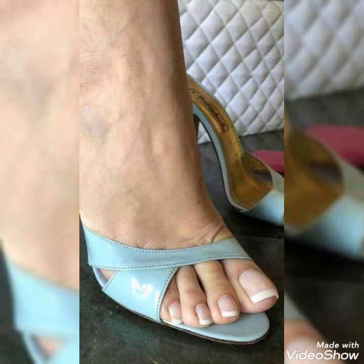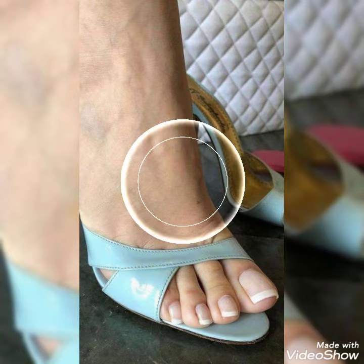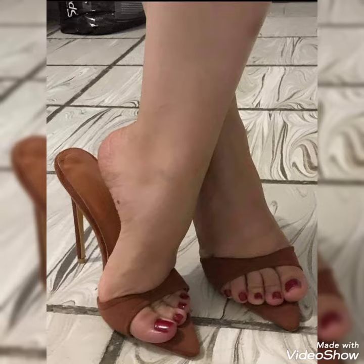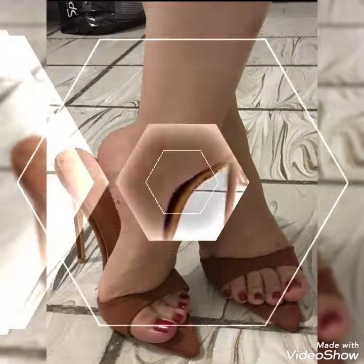How are you, dear friends? Are you doing well? Today I am going to share with you a very decent and amazing collection of high mule sandals for those ladies who want to look very stylish, gorgeous, and fabulous.